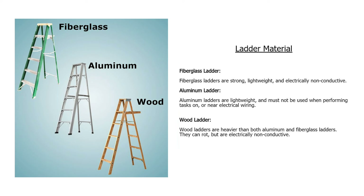Regarding ladder material: fiberglass ladders are strong, lightweight, and electrically non-conductive. Aluminum ladders are lightweight but must not be used when performing tasks on or near electrical wiring. Wood ladders are heavier than both aluminum and fiberglass. They can rot but are electrically non-conductive.